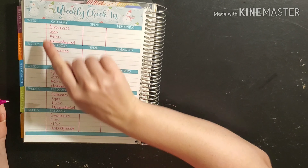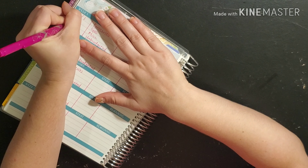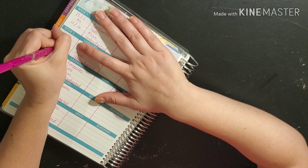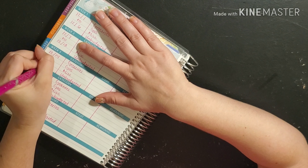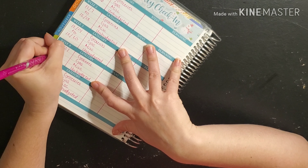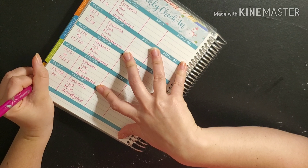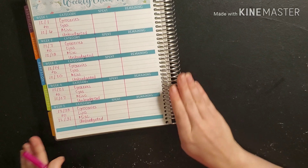We are going to write in the dates that we are tracking each week. So we're going to be doing 12/1 to 12/7, then 12/7 to 12/13, then 12/14 to 12/20, then 12/20 to 12/21 to 12/27, and then the last few days to the end of the year. That's how we're going to be tracking — and this is our weekly check-in with our December budget layout all ready to go.